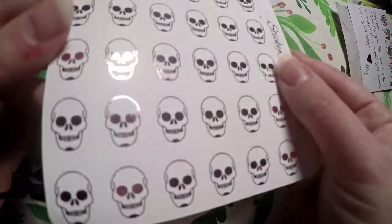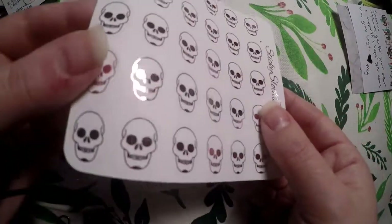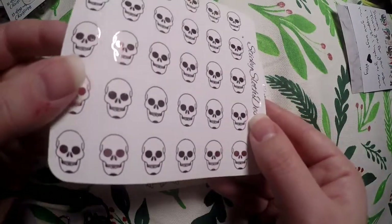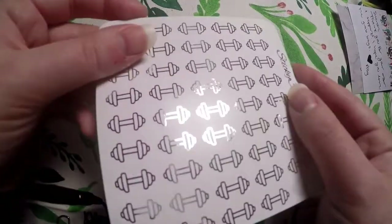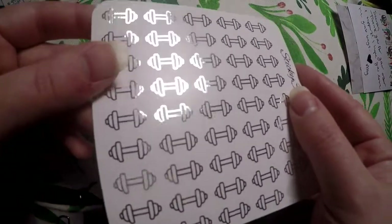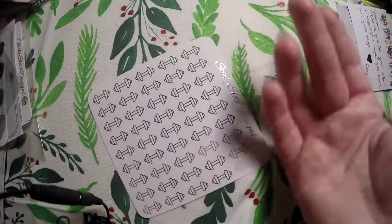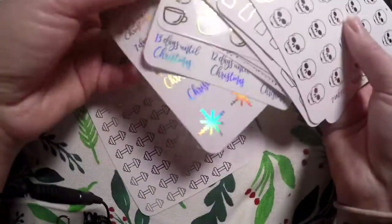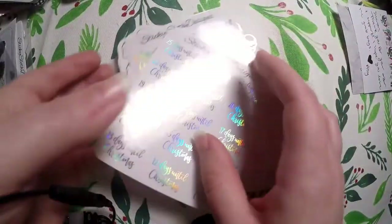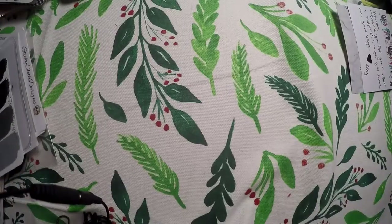Then we've got some skulls in a pink foil which isn't going to show up well on my camera but they're super cute and will be great for Halloween. Then some little weights in silver full foil. Everything was super cute, I didn't see many flaws, and I'm super happy to have such a variety. If she ever does grab bags again I'm definitely going to be participating.